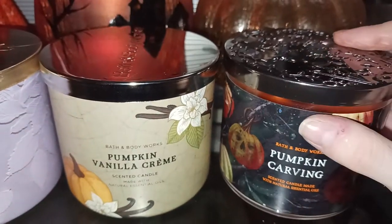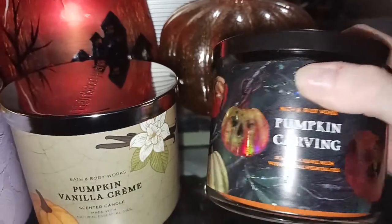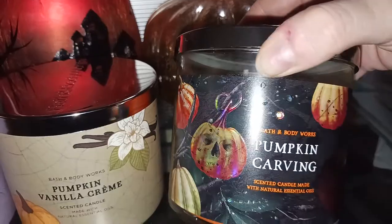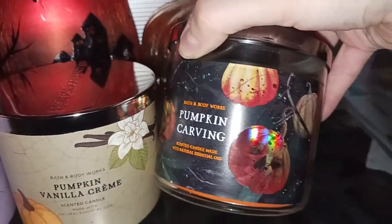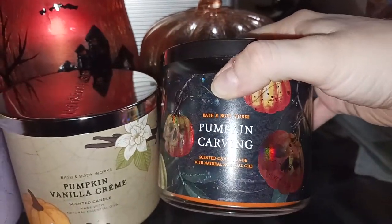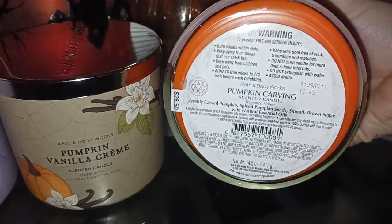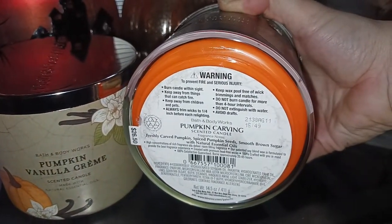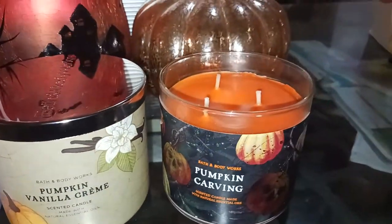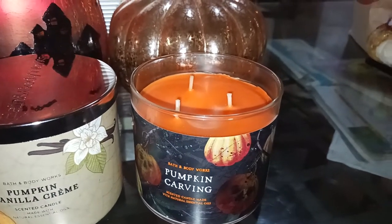Last but not least, we have Pumpkin Carving, which I love the label — it's got some sparkle, a little bit of glittery sparkle, a scary pumpkin. Very festive, almost a holographic kind of slightness to it. The scent notes are freshly carved pumpkins, spiced pumpkin seeds, smooth brown sugar, natural essential oils. I like this one. It's fairly strong — at least an eight, eight and a half in my space.